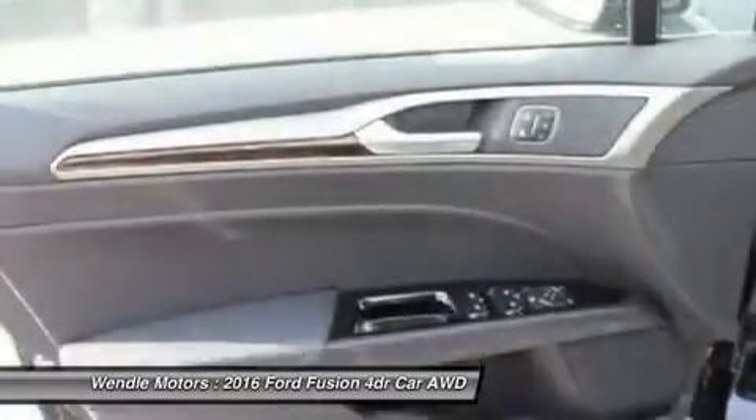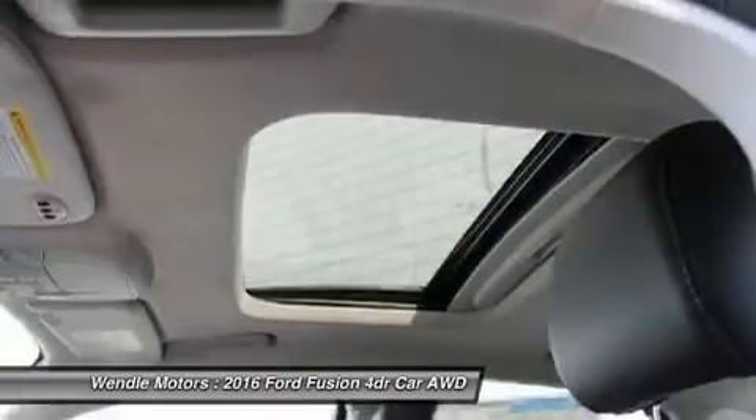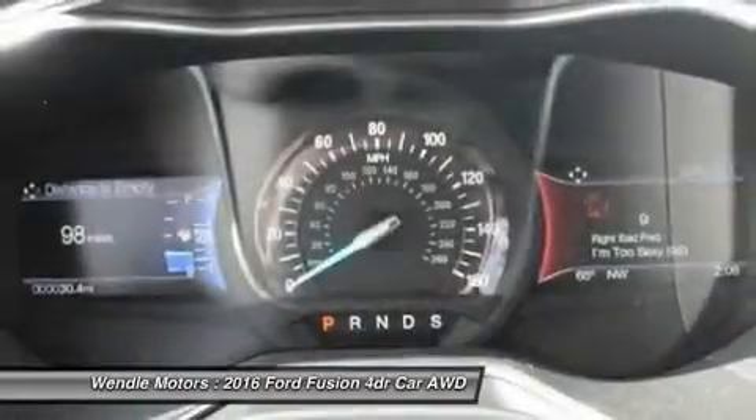Residency restrictions apply. Take new retail delivery from dealer stock by April 1, 2016. See dealer for qualifications and complete details.